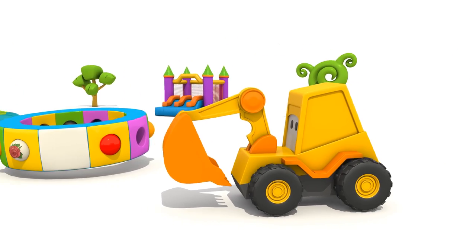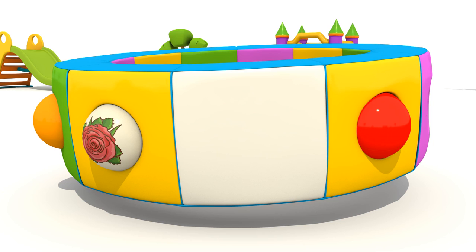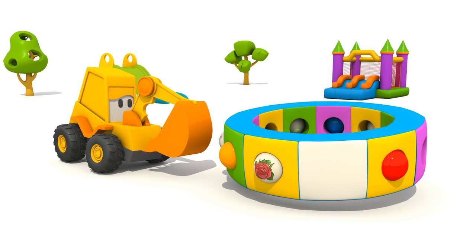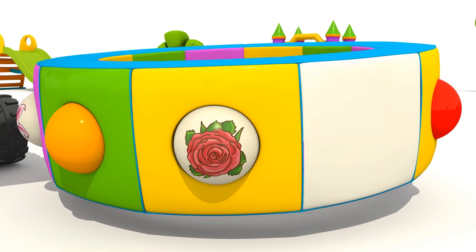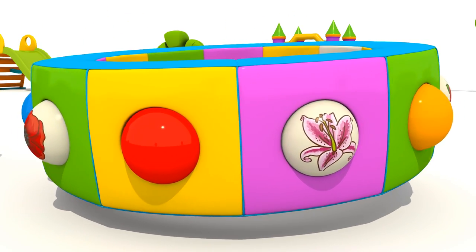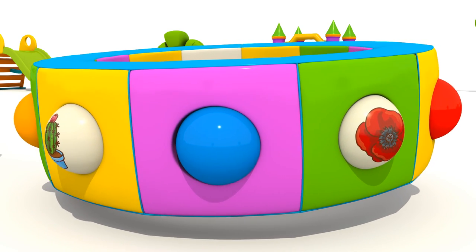And here is the picture carousel. Let's see what pictures are on it today. Rose. Lily. Poppy. Cactus.